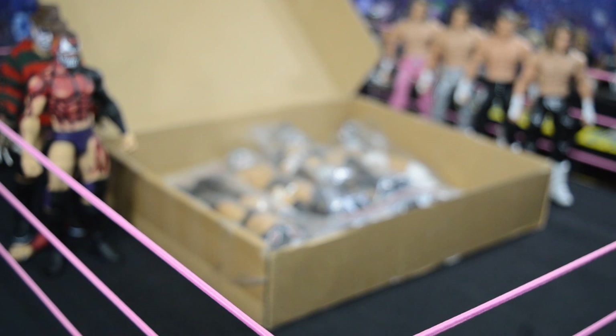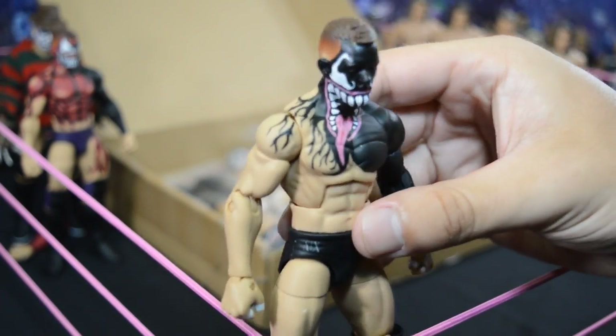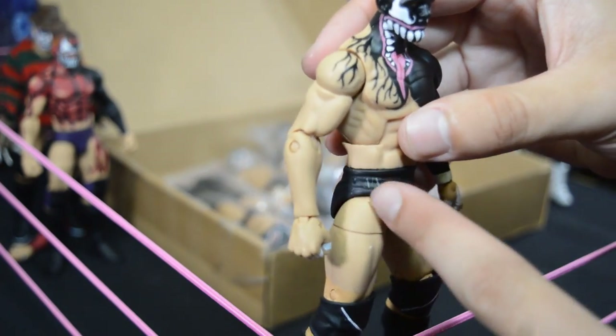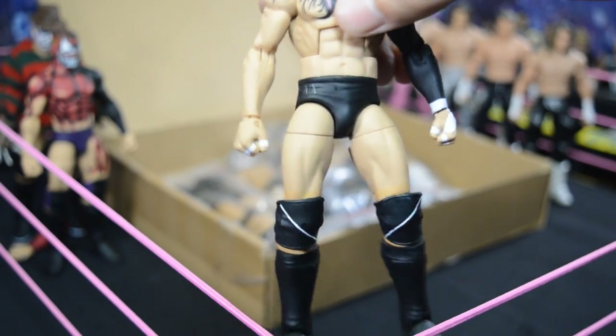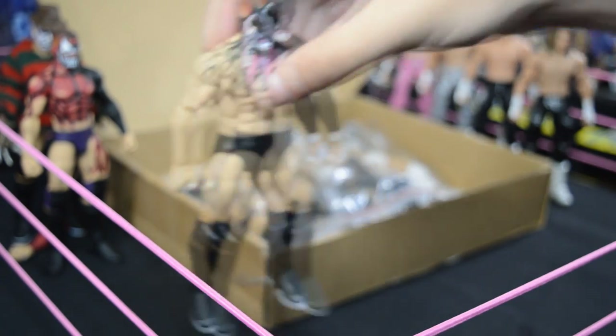There are eight total elite custom Balors slash Devits in this box. The third one is the custom elite Venom Prince Devit. You can see the paint detail on his chest and face that looks just like when he wore this attire. It even has the Armani Exchange decal on the trunks with the gray triangle to simulate those Armani Exchange tights, plus paint detail on the kick pads and knee pads. Absolutely impressive.